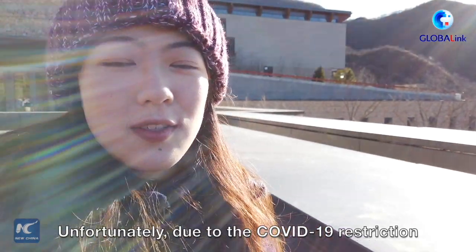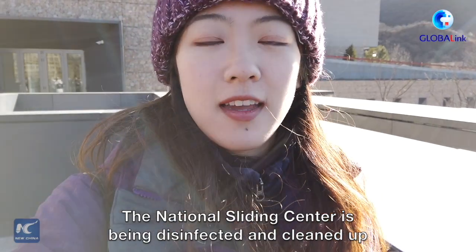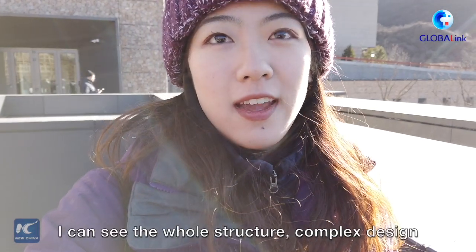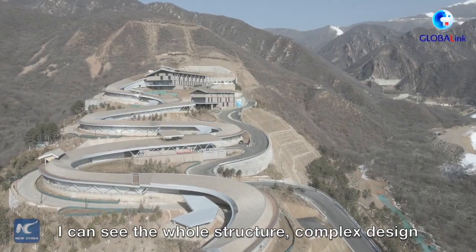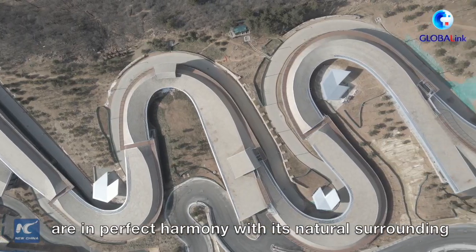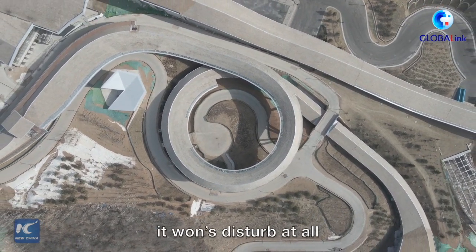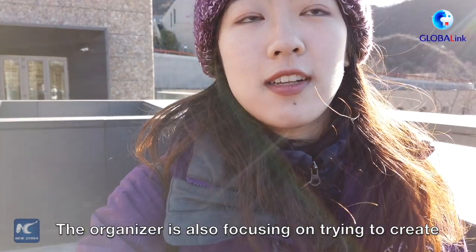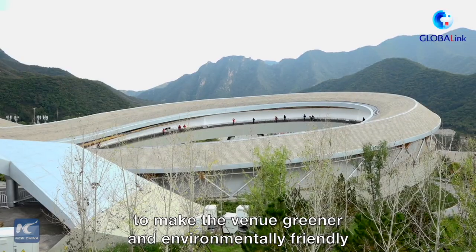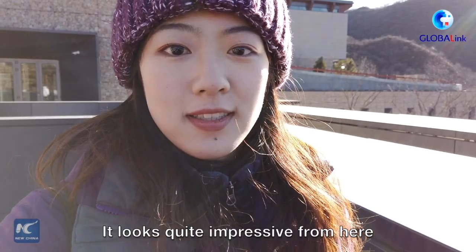Unfortunately, due to COVID restrictions, the National Sliding Center is being disinfected and cleaned up, so we're not able to go inside. But standing from here I can see the whole structure — its complex design, the materials used, and even its colors are in perfect harmony with the natural surroundings. When you look at the mountains, it doesn't disturb the view at all. Organizers are also focusing on creating a low carbon emission structure to make the venue greener and environmentally friendly. It looks quite impressive from here.